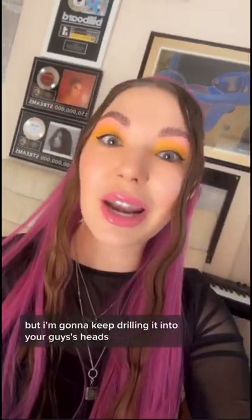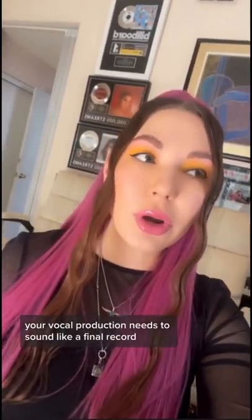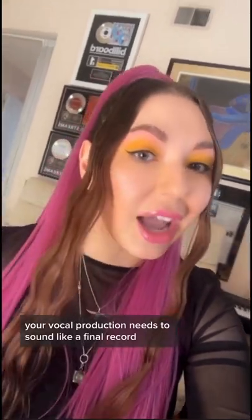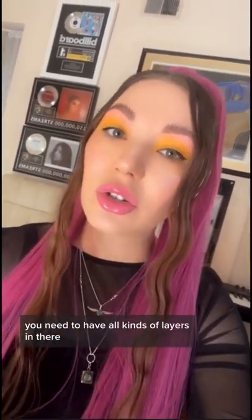Today I'm going to teach you guys about vocally producing K-pop demos to the point that they sell to record labels. I've talked about this a lot but I'm going to keep drilling it into your heads — if you're producing songs to pitch for Korea, your vocal production needs to sound like a final record, not like a demo. You need to have all kinds of layers in there to show what the final product is going to sound like.